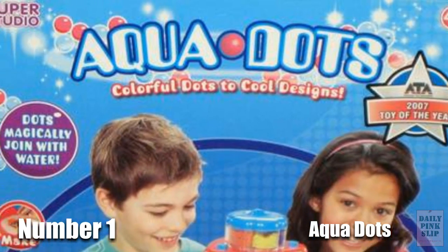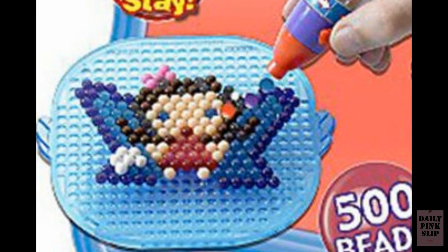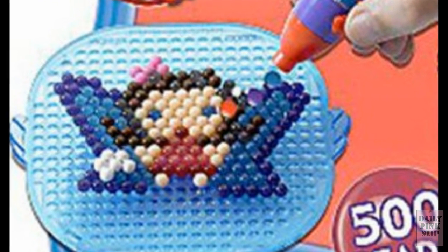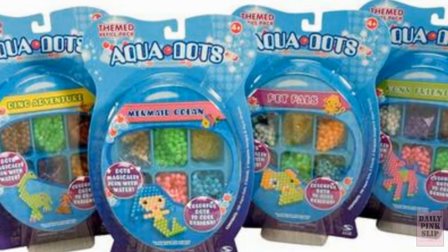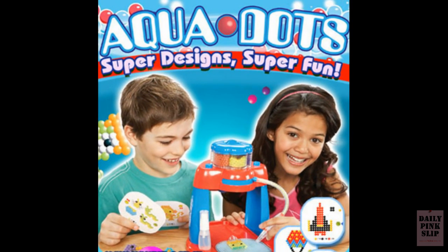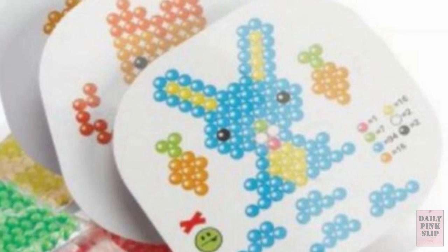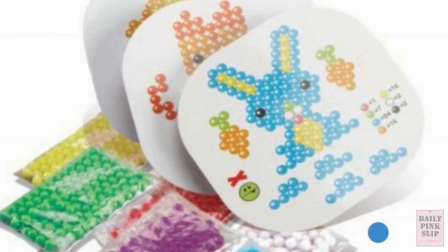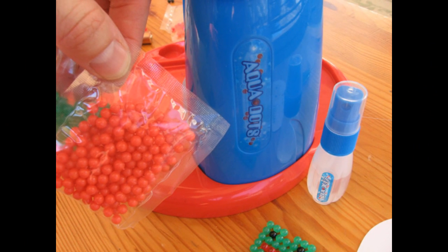Number 1. It's pretty simple: arrange the beads in any pattern you want, add water, and make the beads magically fuse together to bring out your inner artist. Unfortunately, it took years after the release of Aquadots for a toxicologist to discover that these beads can create a chemical that mimics the date rape drug. The bad news is that swallowing Aquadots has caused children to become comatose. The good news is that at only 17 bucks a kit, you get a hell of a lot of bang for your buck.